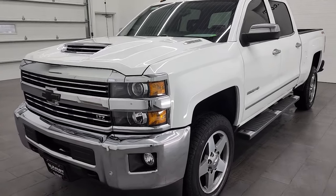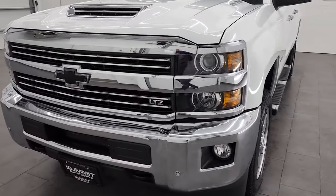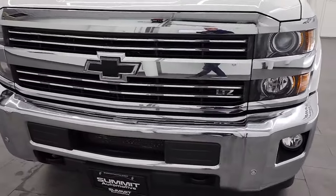We're going to go all the way around in this video, check out underneath, go inside the vehicle, and take a look under the hood.